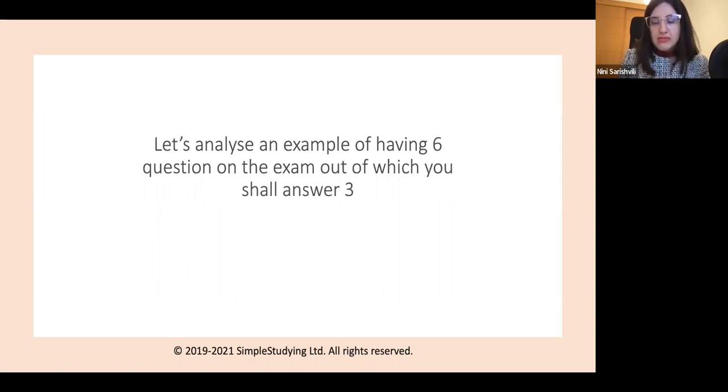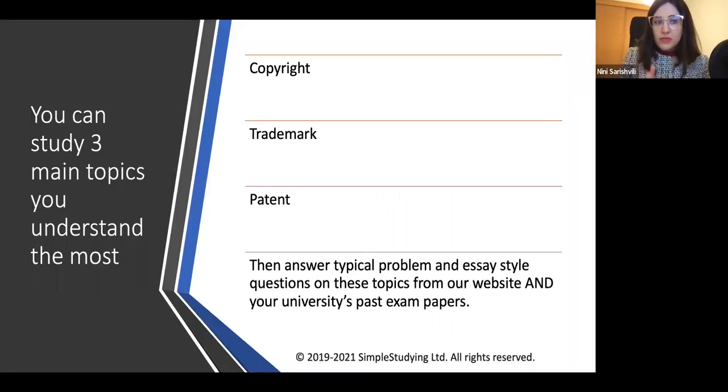You are highly recommended to book a tutoring session with us if you're not sure about how to create your study plan. We can help you create a correct study plan to maximise your chances of getting a first class. So whether it's an exam or a coursework, these are the topics that most probably will come up on your exam.